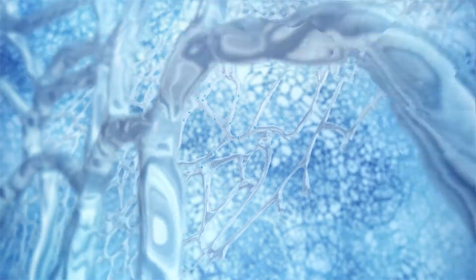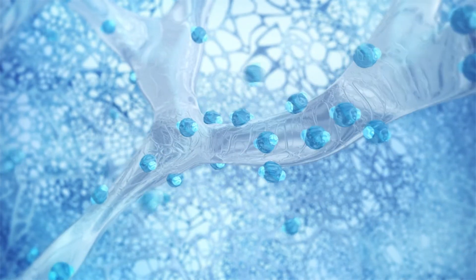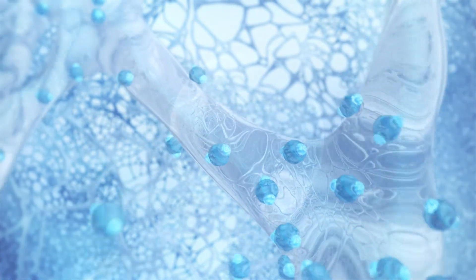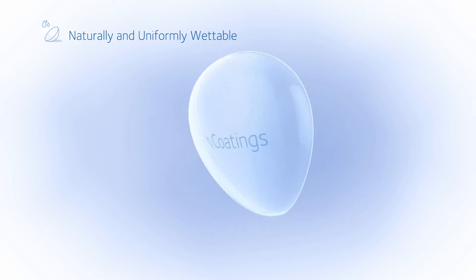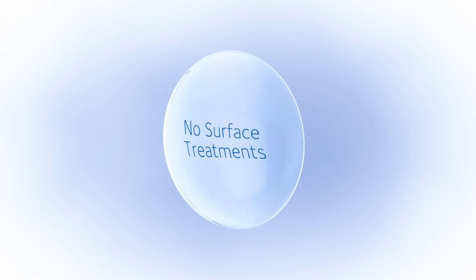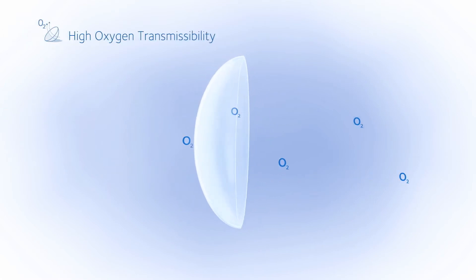Our solution? A silicone macromer that provides long chains of silicone, contributing to the high oxygen permeability of the lens, and hydrogen bonds that link water molecules to hydrophilic molecules in the lens. The result? A comfortable lens that stays naturally and uniformly wettable without coatings or surface treatments — making for a highly breathable, softer, more comfortable lens with Optimum Modulus.